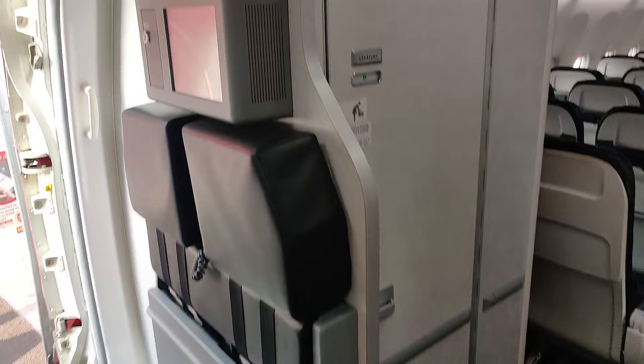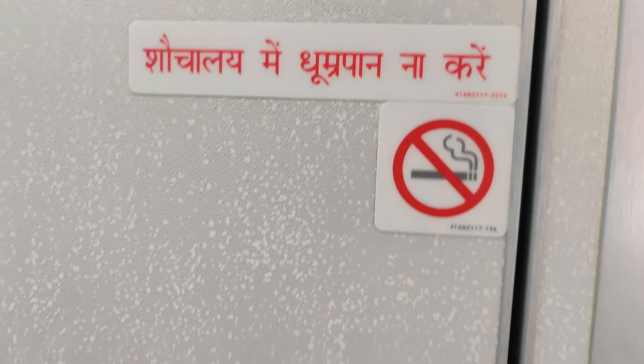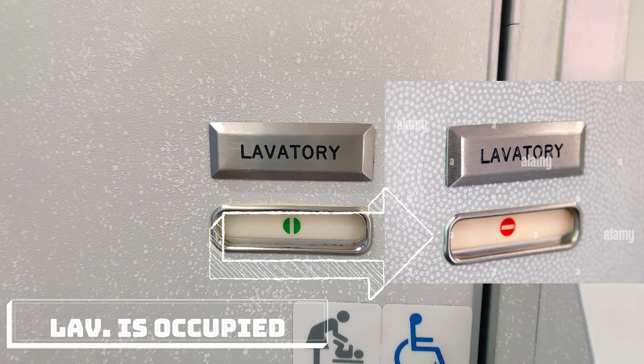As you can see outside, this is the lavatory door. The first sign shows you do not smoke inside the lavatory. The second sign — a green symbol — means the lavatory is vacant. If there is a red symbol, that means somebody is inside, so do not try to open the door.